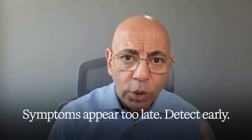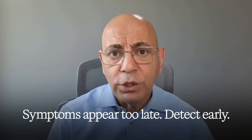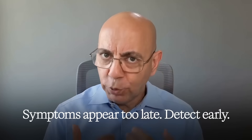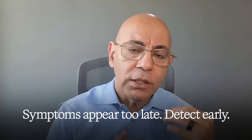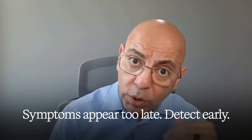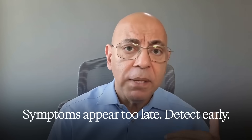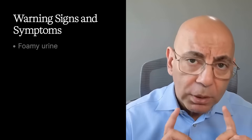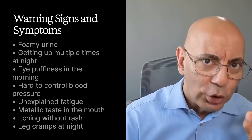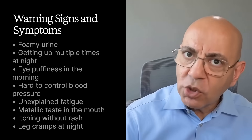Going back to our patient Marcus — we noticed he had protein in the urine, but when we looked at his numbers from years before, they were so minimal that if we had acted then, we could have helped tremendously. We were able to stabilize things and he's still okay. But remember, you will not have symptoms until it's almost too late.